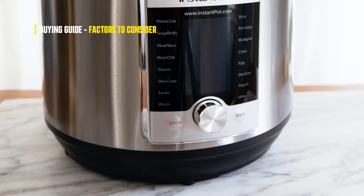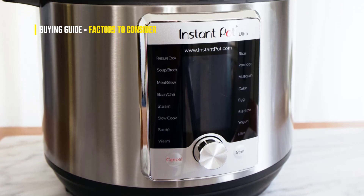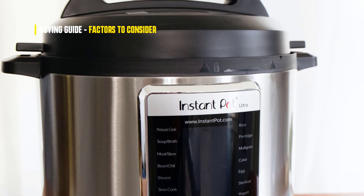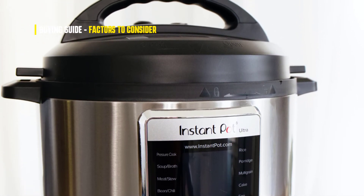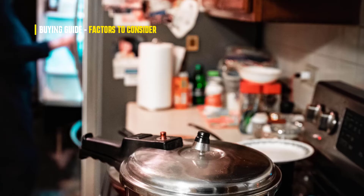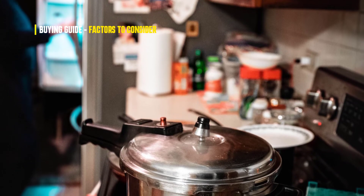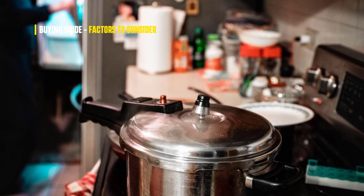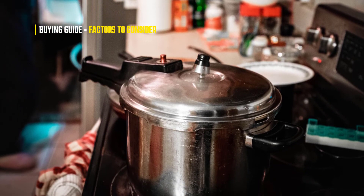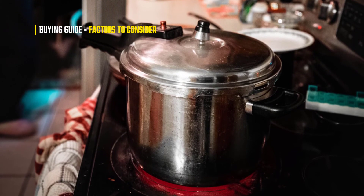Another important consideration is the material the pressure cooker is made from. The most common materials are stainless steel and aluminum, but there are also ceramic and even plastic models on the market. Each material has its own pros and cons, so be sure to do your research. Of course, you also need to take price into consideration. Luckily, there are models available at a wide range of price points, so be sure to read reviews before making your purchase to ensure you're getting a quality product.